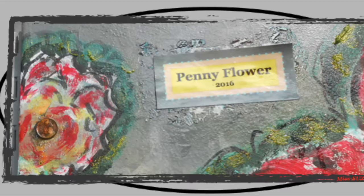Hi! The penny flower can be seen in downtown Toronto in the park called Norman Jewison.